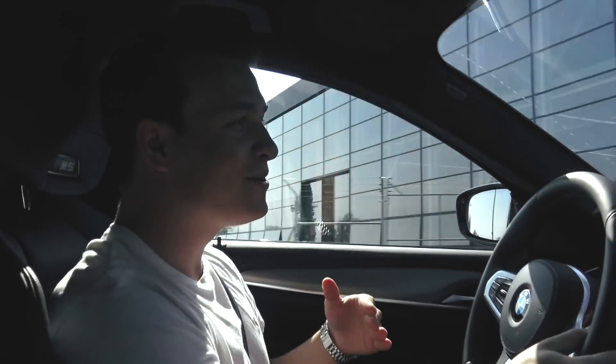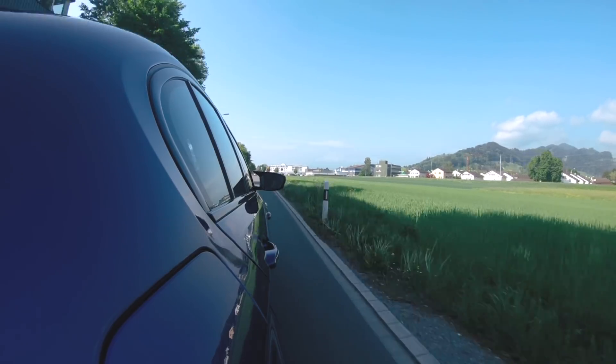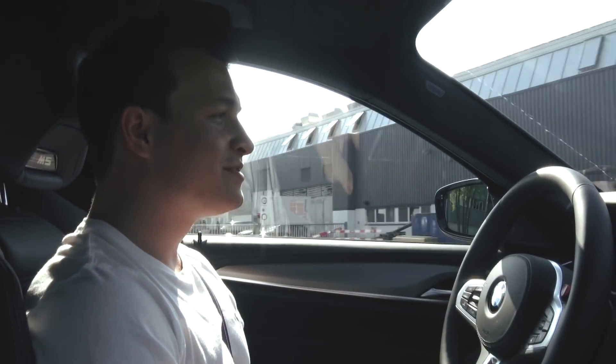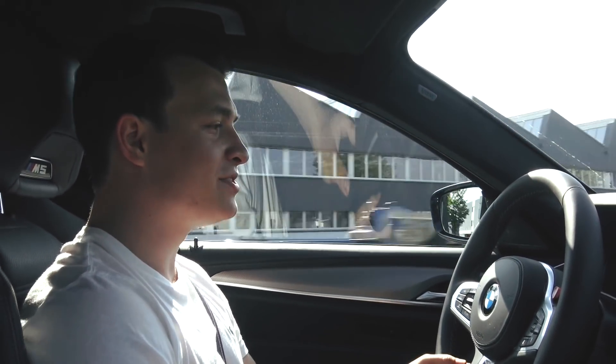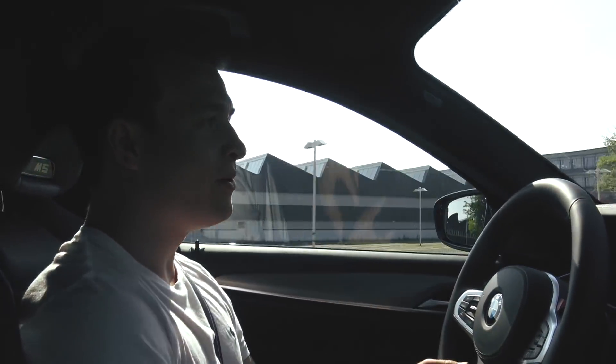Huge thanks to the local dealership for bringing me this car this morning. This is probably the best BMW I've ever driven and it has huge potential for the market. We're going to stop for a moment now and I'll show you a bit of the exterior.